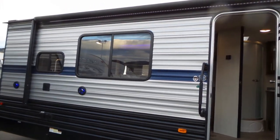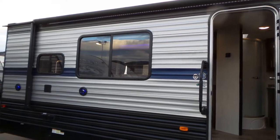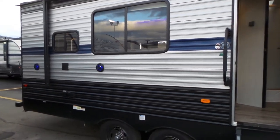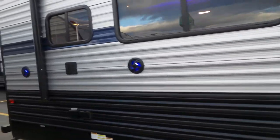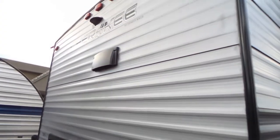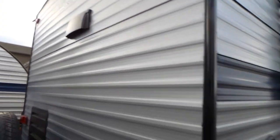Power awning with an LED light strip for your convenience at night, two marine-grade LED lit speakers, and room for a television in the back. In addition, this unit has a travel rack that can handle up to 200 pounds on the back and is pre-wired for a camera, although the camera is sold separately.